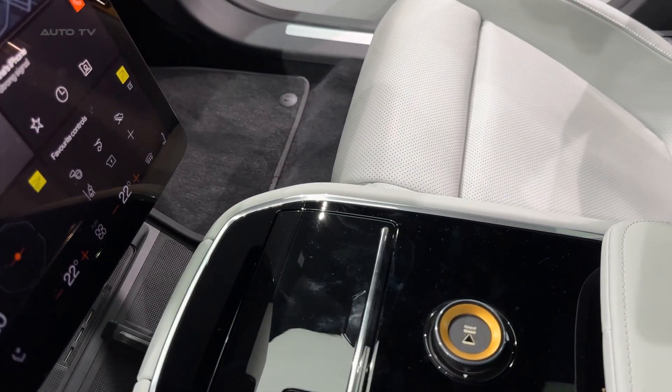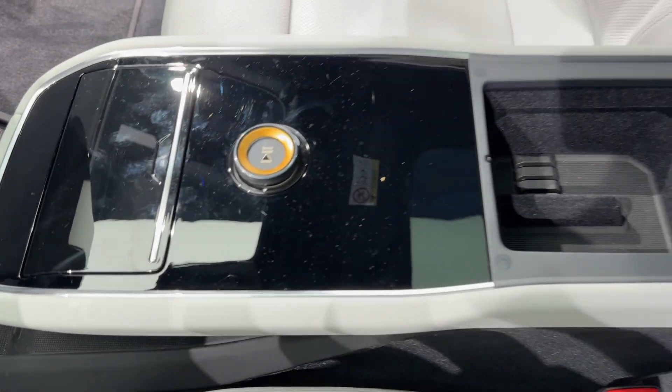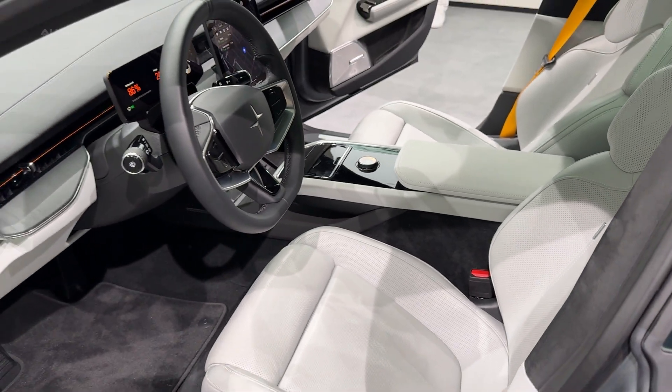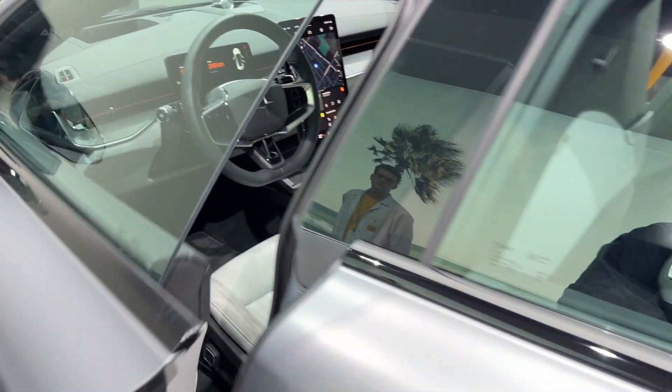The lack of rear glass is polarizing, I'll give you that. The camera system works fine, but there's something psychological about not having that physical connection to what's behind you. Some people will love the extra rear headroom it creates. Others will hate the principle — it's definitely a conversation starter.